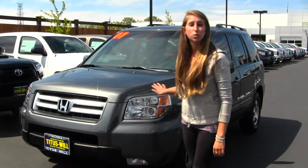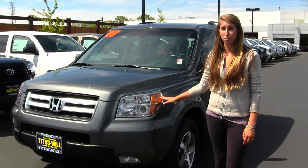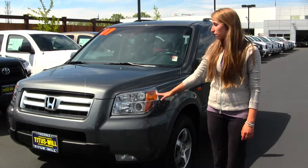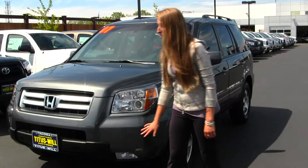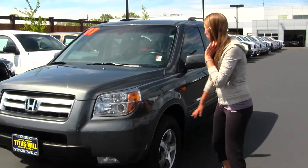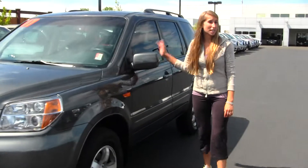Today we're looking at this beautiful dark gray 2007 Honda Pilot. On the outside, this vehicle comes equipped with your projector headlights, which do help with night driving. You also have your fog lights here, alloy wheels, privacy glass, and a sunroof.